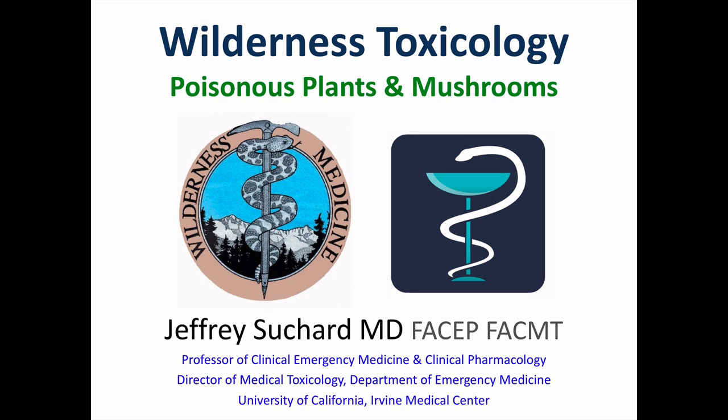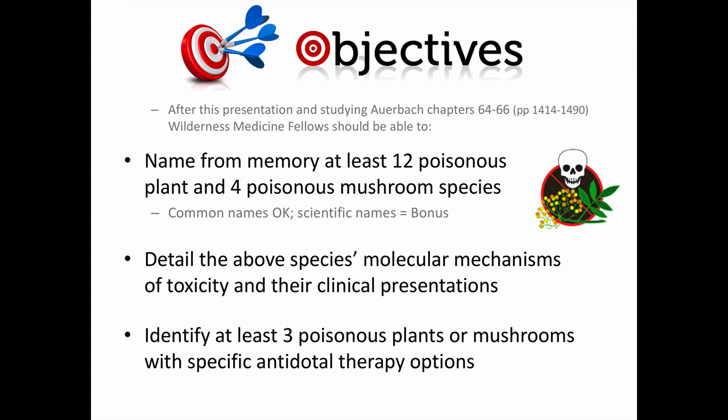All right, so here we are at the title slide. This presentation about poisonous plants is part of a series for the Wilderness Medicine Fellowship, covering those topics in the overlap between wilderness medicine and medical toxicology. This was created as a companion presentation to the one about poisonous mushrooms, so the learning objectives here overlap. Common names are okay, but scientific names get you bonus points.